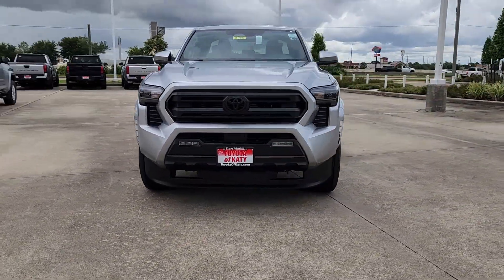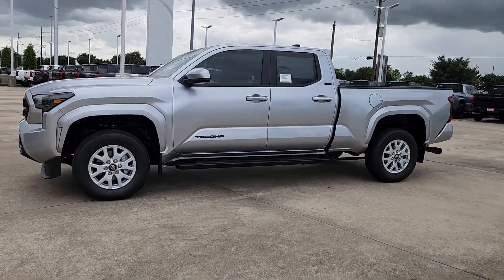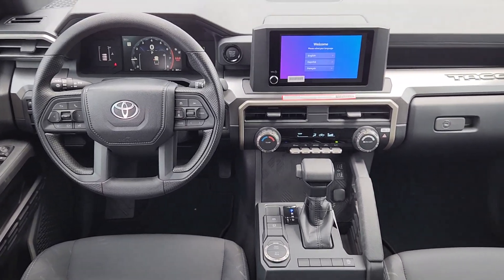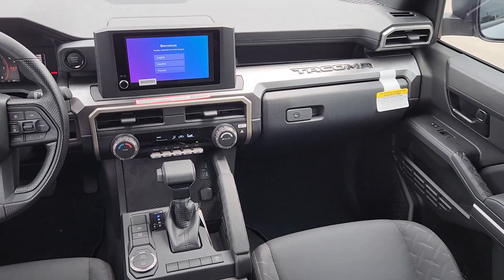These are just some of the great options this vehicle comes with: Apple CarPlay and/or Android Auto, Keyless Entry, Satellite Radio, Fog Lamps, Bed Liner, Backup Camera, Heated Mirrors, Alarm, Aluminum Wheels, and Steering Wheel Audio Controls.